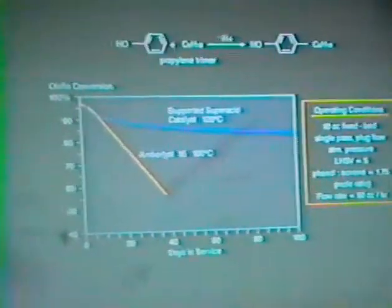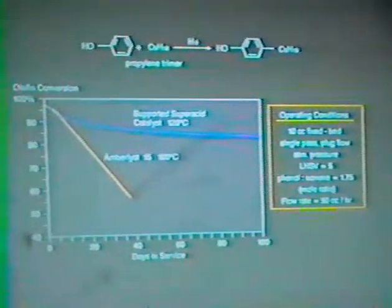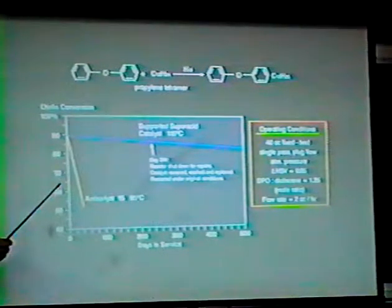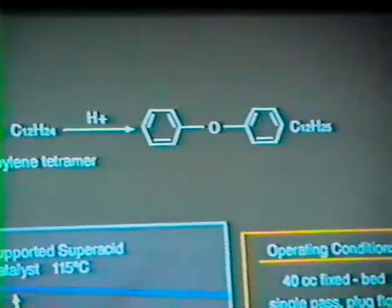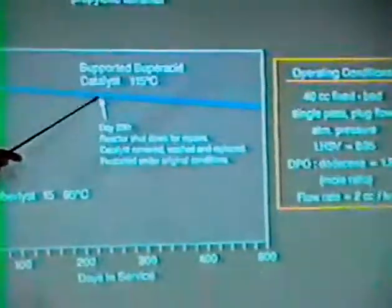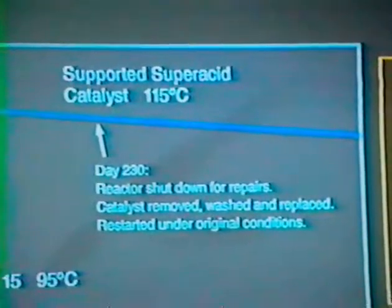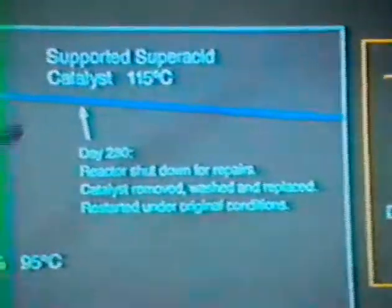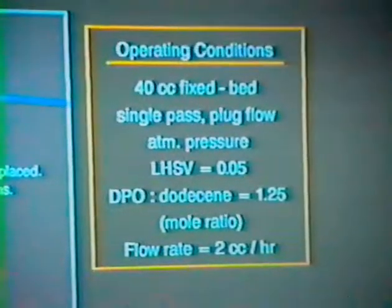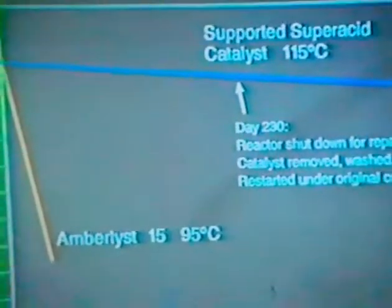The next slide shows a different process but over a much longer period of time, where we were alkylating diphenyl oxide with tetrapropylene. In this case again, Amberlyst had a very sharp drop very quickly. But this material went on for 500 days before we finally got tired of it and shut it down. At about halfway through, we developed some pump problems so we had to shut down for repairs. At this point, we took the catalyst out and washed it with nitric acid to get some of the telomeres and debris off of it, put it back in, and it picked up about where it left off and just carried right on. It demonstrates some of the capabilities for regenerating the catalyst.